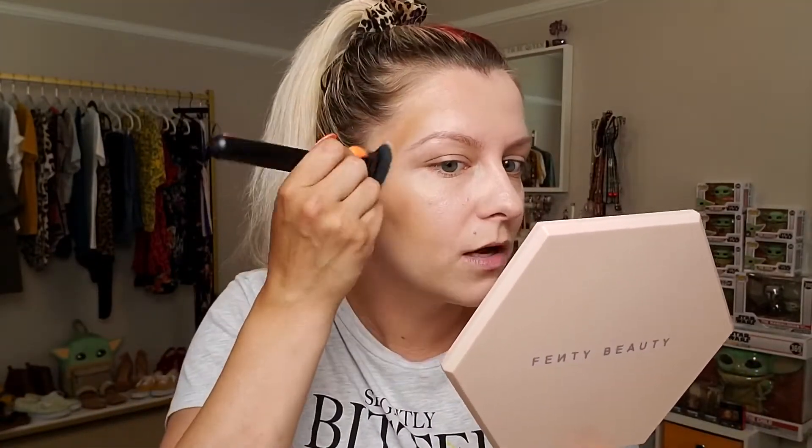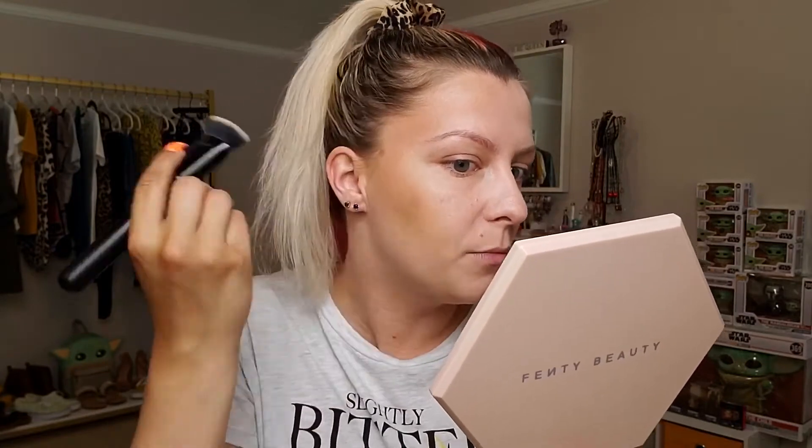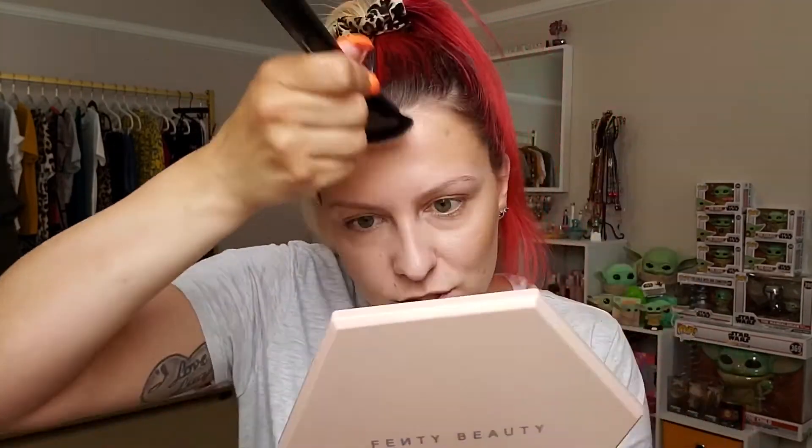Now we're gonna go ahead and contour my forehead - we do not need to highlight it at all. I'm really just brushing this into my hairline so it blends really well, creating a soft blend that matches. Then I'm gonna do the jawline - I want to keep it down low and just follow that jawline. I'm gonna buff this out towards the ear and then down through the jawline on both sides, blending down through the neck.